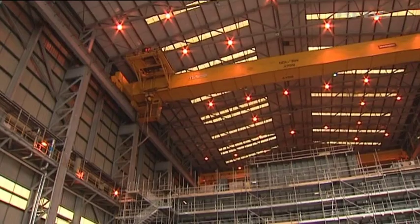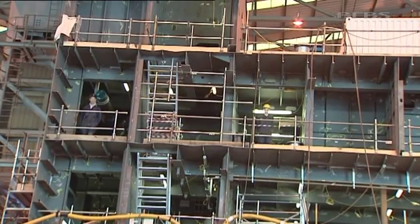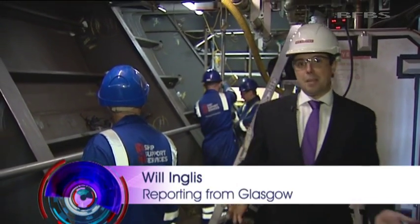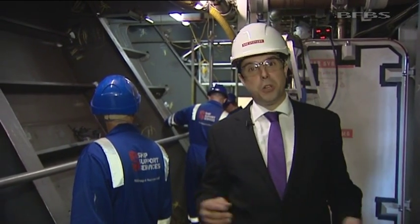Individual compartments are in turn welded together into huge blocks, like this stern section under construction at BAE Systems in Govan. This ship is due to be commissioned in the year 2016. That means that in just five years' time, this compartment, along with the rest of the vessel, will be at sea — and there won't be scaffolders in it, but Royal Navy sailors.